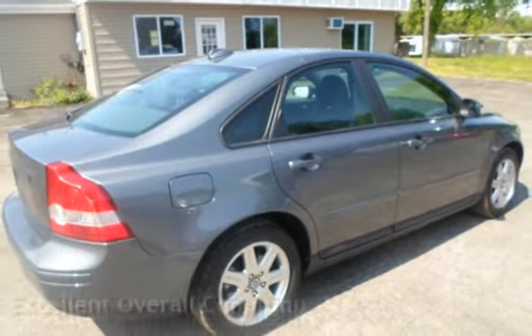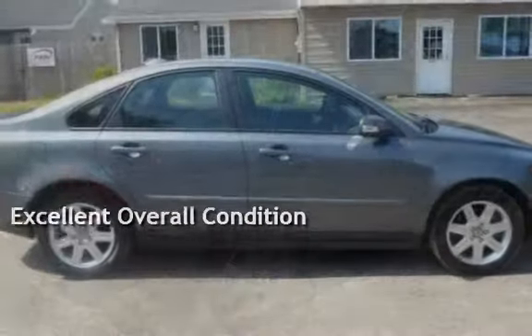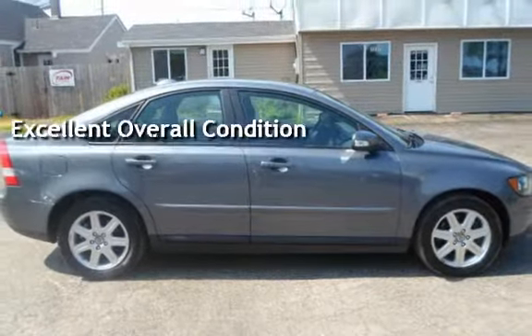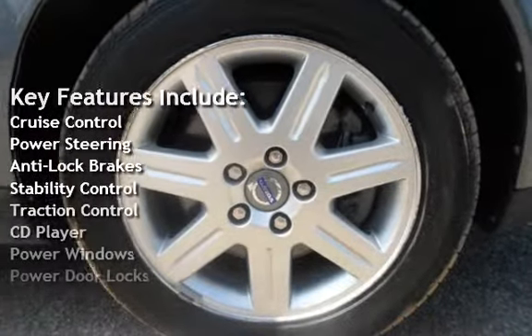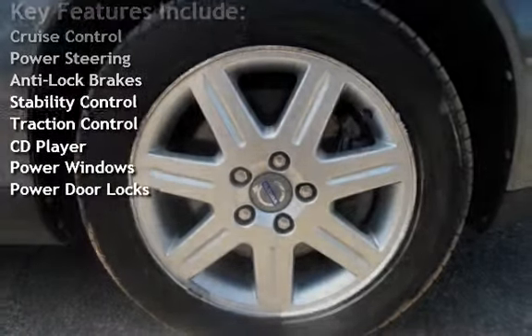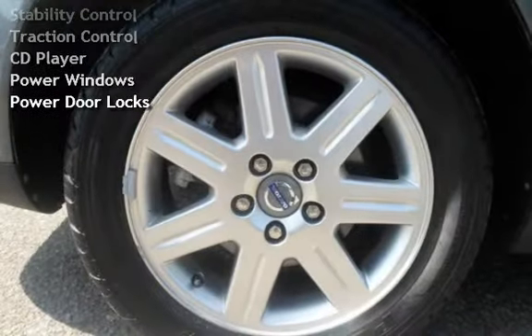This vehicle is in excellent overall condition. Key features include cruise control, power steering, anti-lock brakes, stability control, traction control, CD player, power windows, and power door locks.